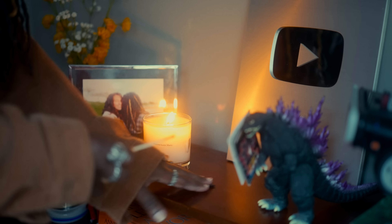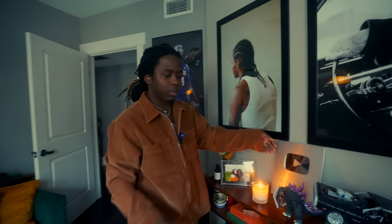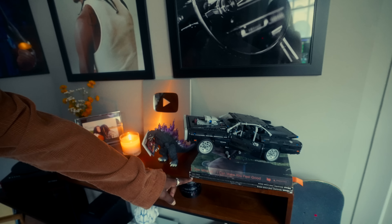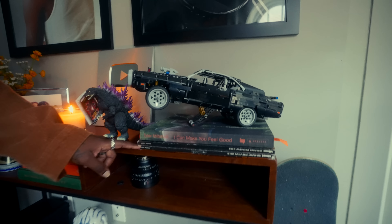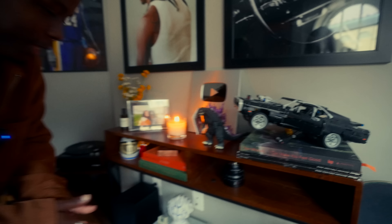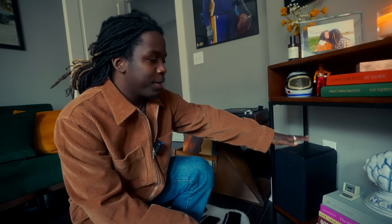Got the YouTube plaque, Godzilla Legos, some books, candles. These are Billboard magazines that my pictures are in, so I wanted to make sure I had those on display. Coming down here we got some speakers — gotta have the tunes going.